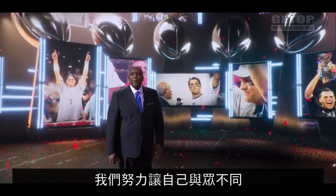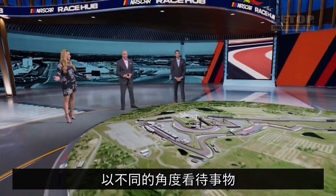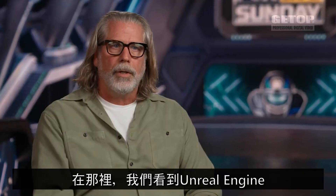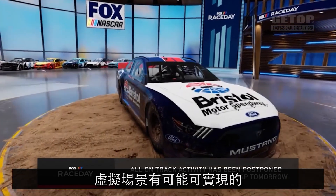We try to differentiate ourselves as storytellers, but also trying to provide a viewer a different way to see things. We came back from an NAB five or six years ago where there was a demonstration of Unreal Engine married with other technology, and it was the first time I had seen where a virtual set was actually possible.